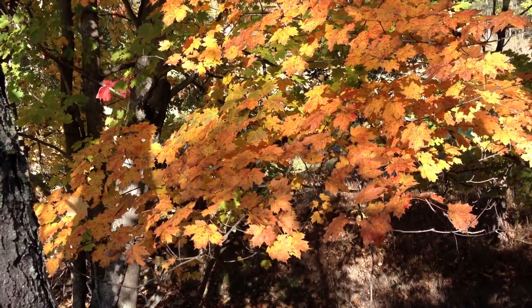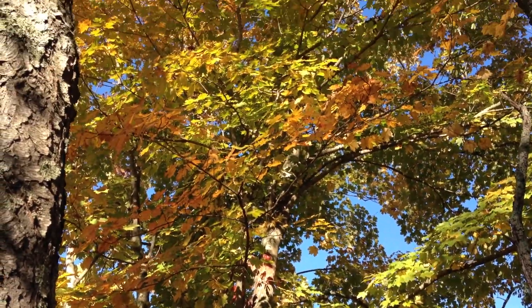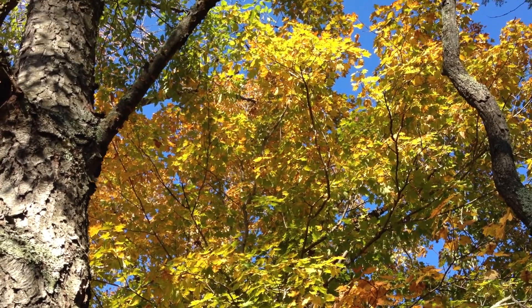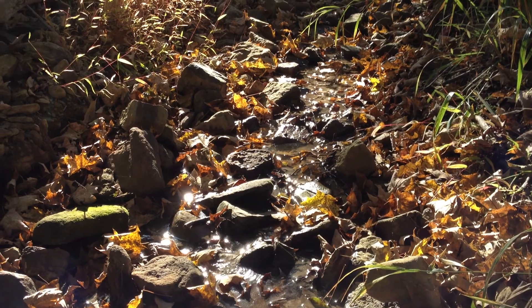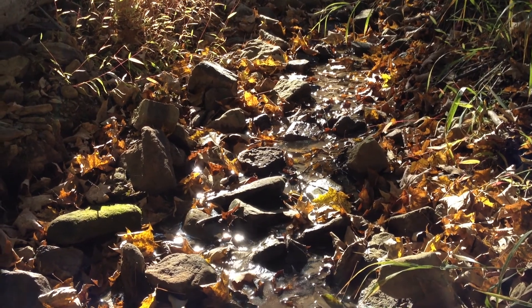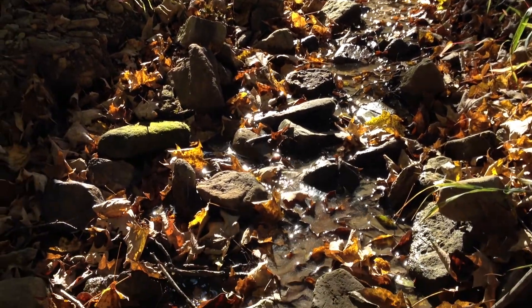Beautiful colors in this maple. This water is from a spring — it's the sole source of the beginning of Fox Run that goes through our property. Runs all the time, thank goodness. Pretty slow right now.